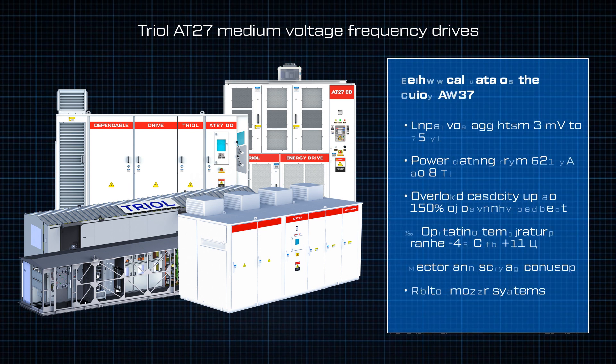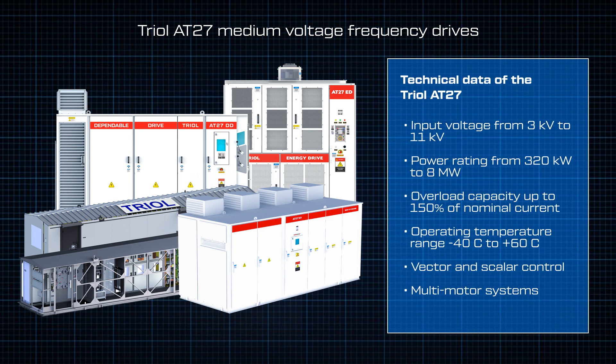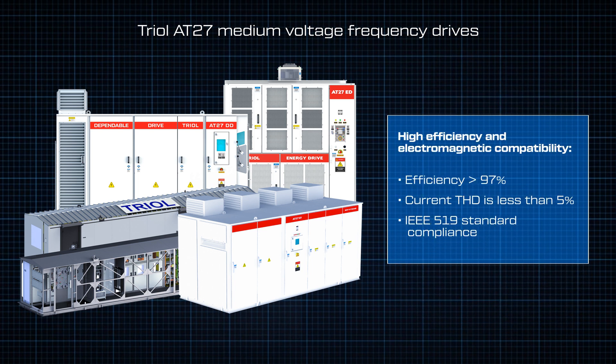TRIOLE VFDs are designed to control motors of heavy and complex mechanisms in any production process. Proprietary multi-winding transformer and IEEE standard compliance provides equipment operation without input filters and reactive power compensators.